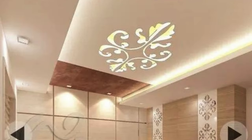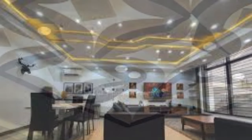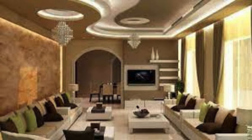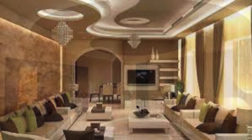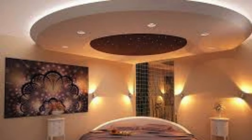The versatility of ceiling panels extends to their adaptability in accommodating various installation methods, including drop ceilings, vaulted ceilings, or coffered designs, allowing for creative and customized solutions tailored to specific architectural needs. Additionally, the integration of smart technology into ceiling panels opens up possibilities for advanced functionalities, such as automated lighting controls, climate management, and even interactive display capabilities.